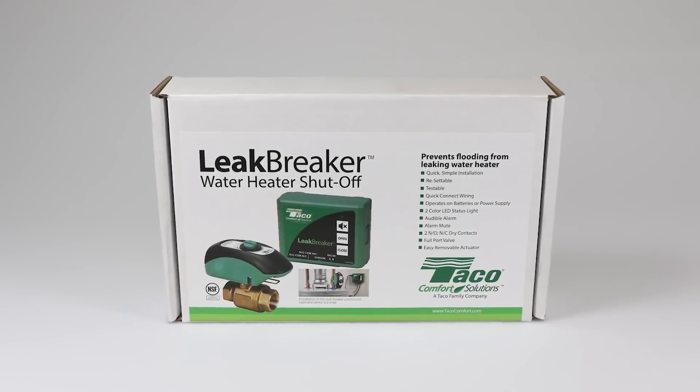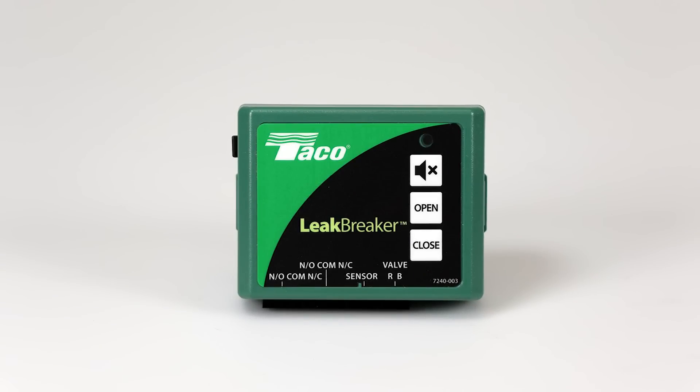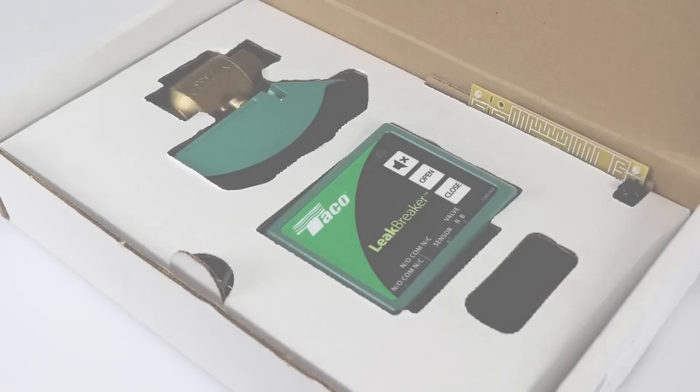Leak Breaker from Tayco Comfort Solutions can protect against flood damage due to containment failure of the water heater. Leak Breaker consists of a control unit, a valve with actuator, and a sensor.